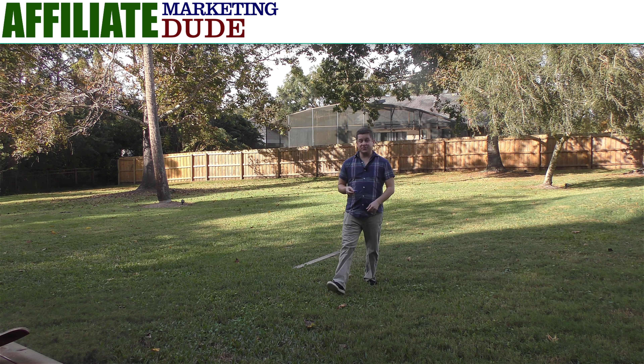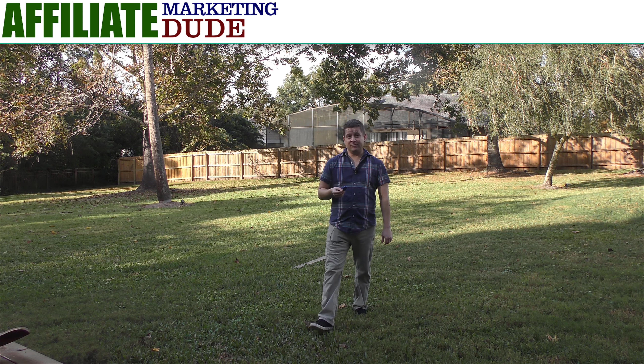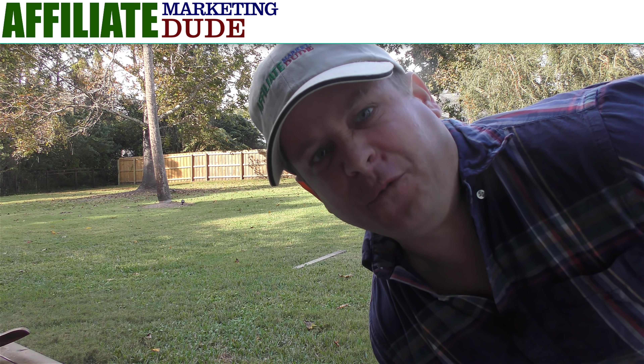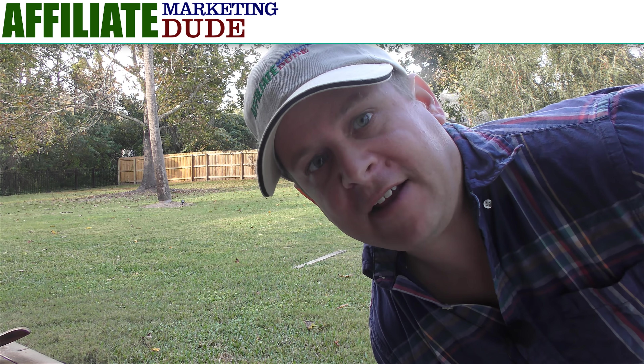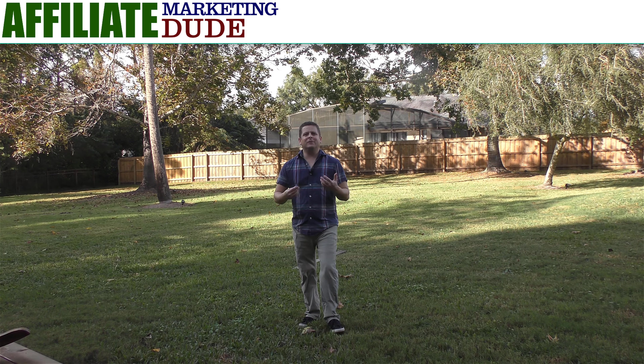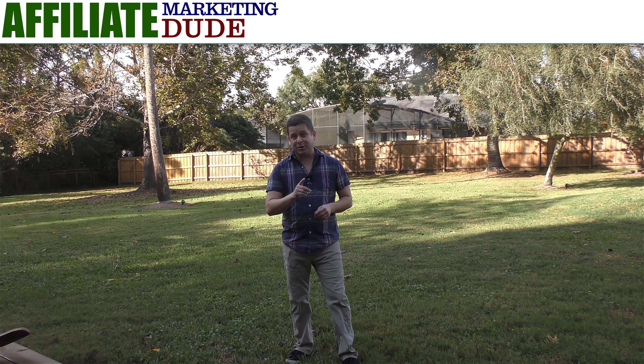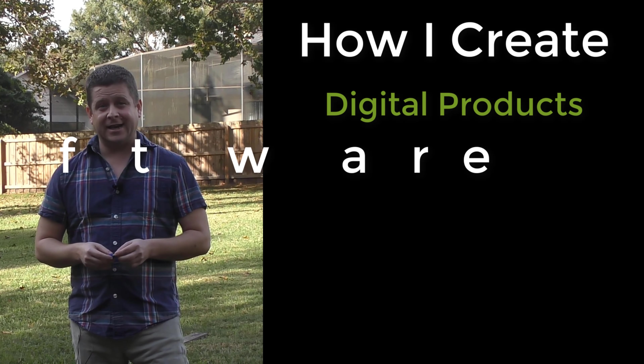What if I told you that the contents of this little 2 gigabyte jump drive has been worth over four million dollars to me over the last few years? Four million bucks for a little jump drive? Well, of course I'm not going to give you the jump drive that's made me four million dollars, but I am going to show you how to make your own software to rake it in big time.